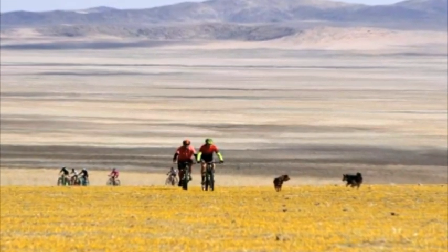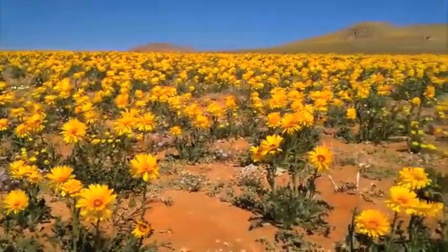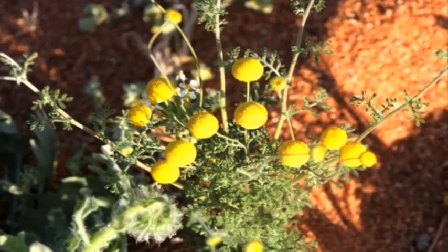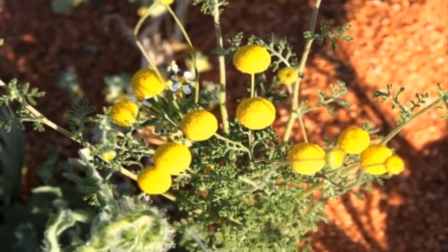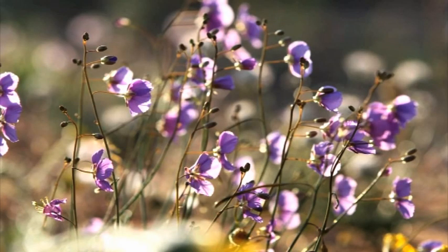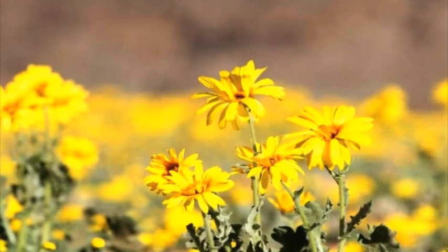Southern Namibia does not transform into a spectacle like this every year. With the country having experienced consistent periods of drought for years, this scene can be considered quite rare. Good rains received in April, June and July has converted the Gondwana Sperrgebiet Rand Park into a painted landscape of striking colors.